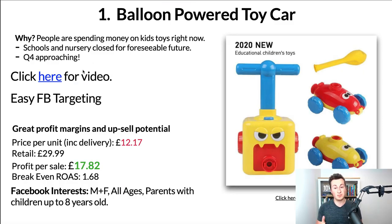Jumping into product number one, which is this balloon powered toy car. Now it looks pretty silly, but trust me on this one — there's plenty of reasons why this is such a great product. Starting with the why: people are currently spending money on kids' toys right now. There's no two ways about it — schools and nurseries are still closed, parents are forced to entertain their kids at home, so people are spending tons of money on kids' toys right now.